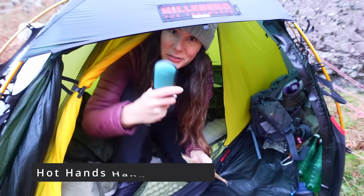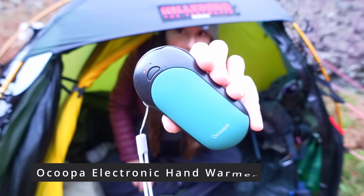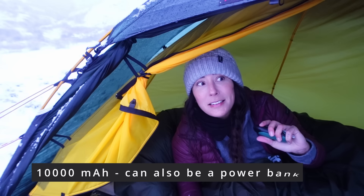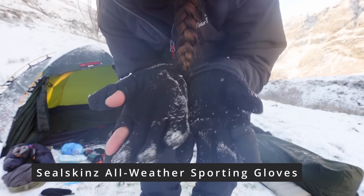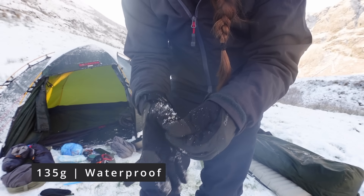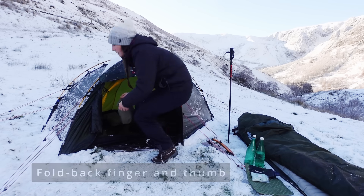Hand warmers — I use two different kinds. I use Hot Hands which I put in my sleeping bag at night, and I've also got an electronic hand warmer which makes such a difference. It can also be used as a power bank, so really cool. I've got Seal Skinz gloves which have been great — these are completely soaked through on the outside but completely dry on the inside, and they've got the little finger and thumb bits which is really handy.